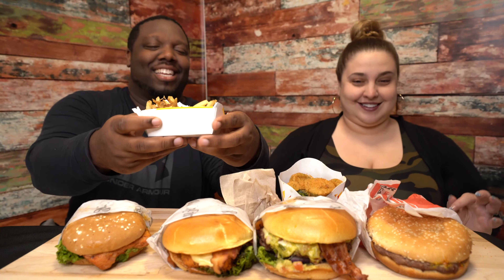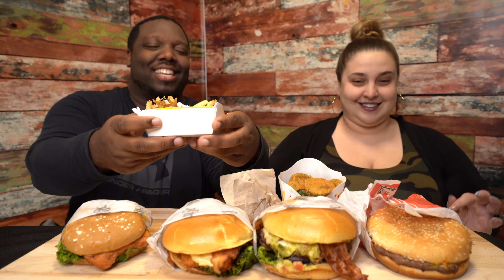And the bacon ranch fries are 630 calories, but there's like literally no ranch on them. I'm like, this is just bacon fries. Come on, get yourself together, Carl's Jr.